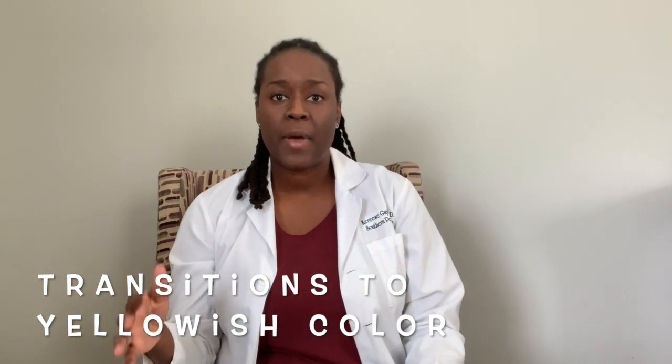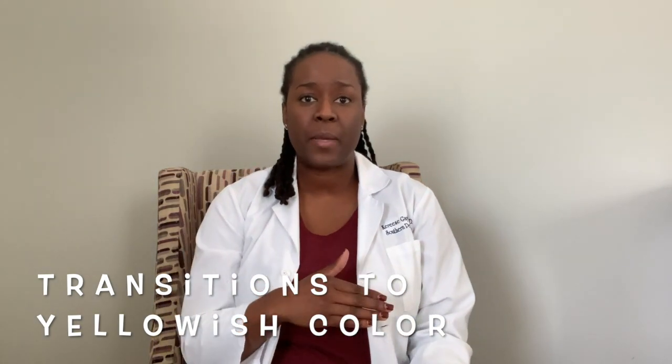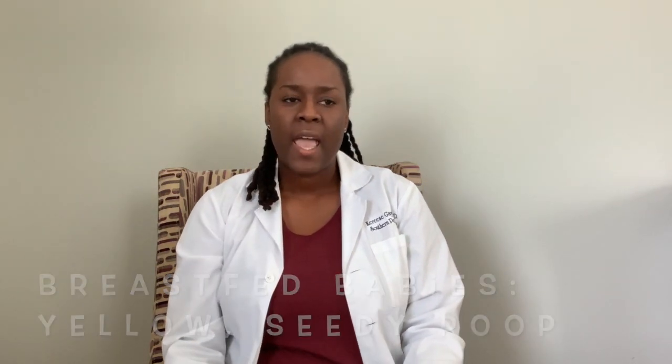Once that dark tarry stool passes, the stool tends to be about a yellowish color. It will vary a little bit depending on whether baby is breastfed or formula fed. A breastfed baby's poop tends to be yellow and looks like it has little seeds in it — so we usually call it yellow and seedy — and it can vary anywhere from just being a soft poop to being kind of runny, and that's normal.